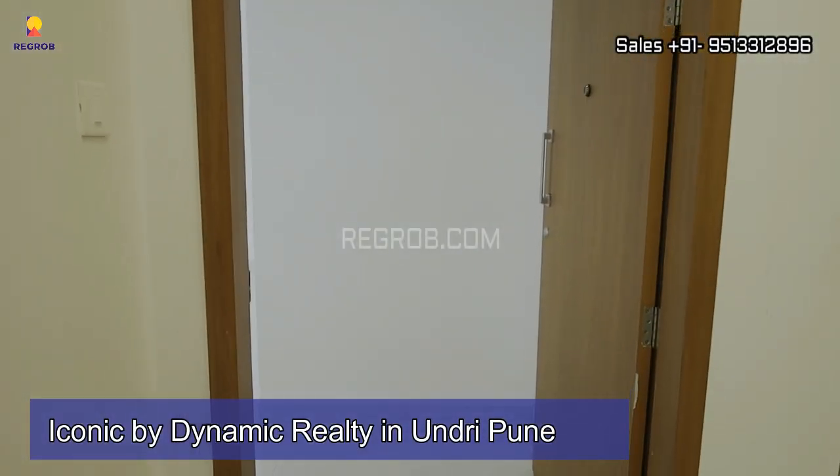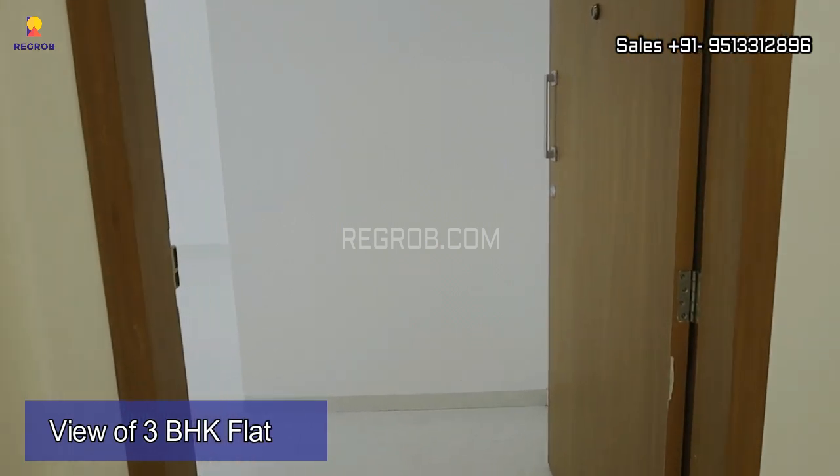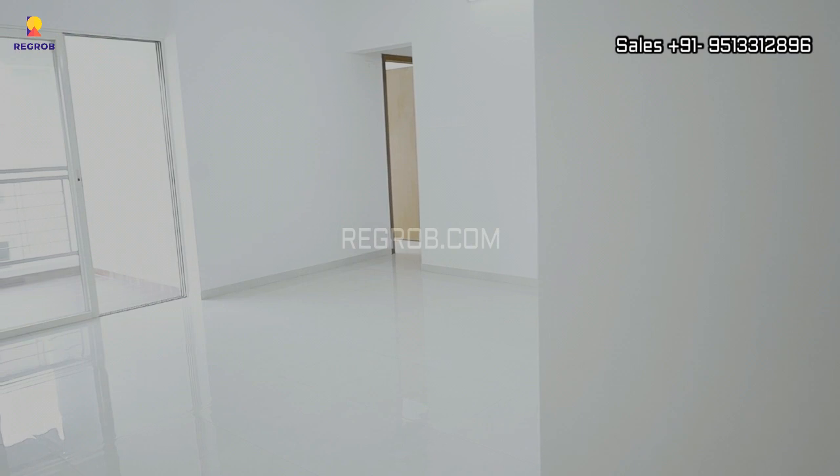Hello viewers, in today's video we are going to showcase you a 3 BHK flat of Iconic by Dynamic Realty in Undri, Pune. So let's get started.